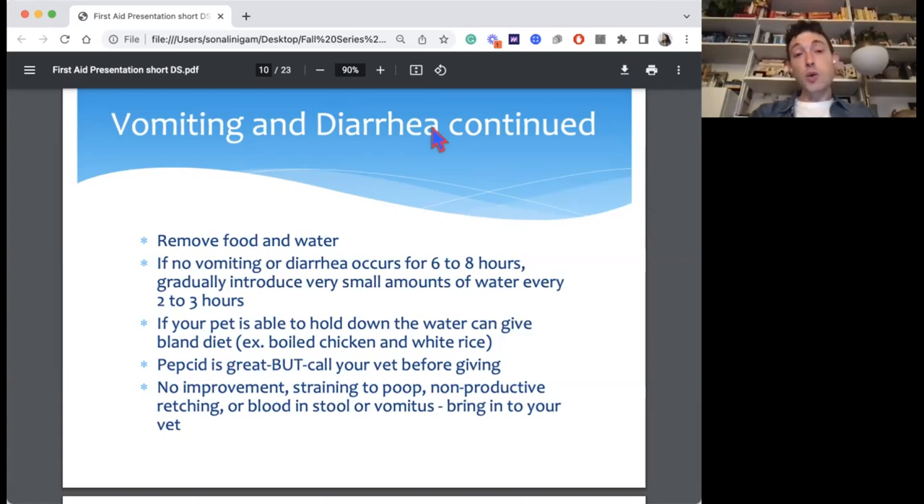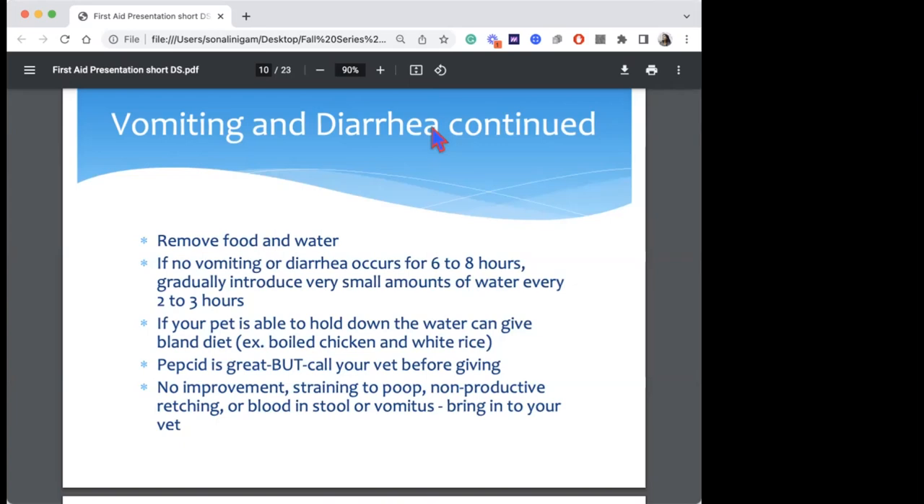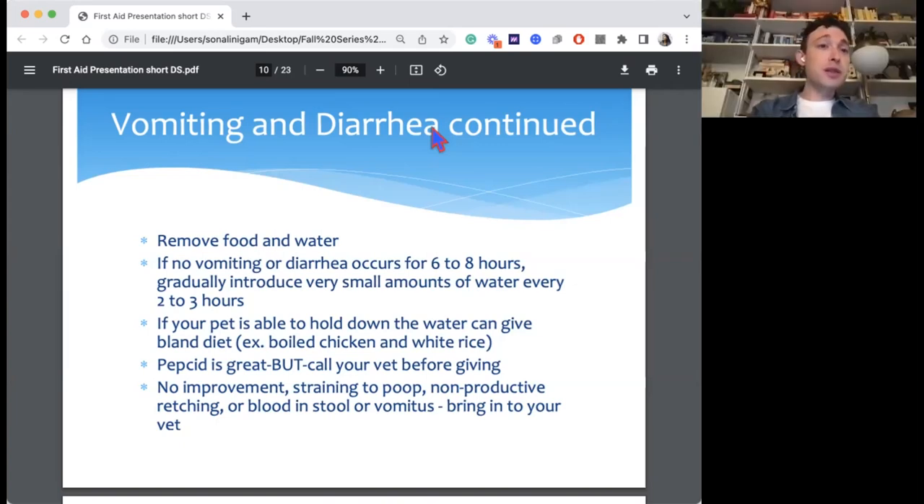If things aren't getting better, if you're vomiting multiple times or trying to bring something up but can't, or if you're seeing a lot of blood in the poop or vomit, definitely go to the vet. A little blood in diarrhea isn't always as worrisome — diarrhea is very irritating to the colon and multiple episodes can cause a little blood to leak in — but if it's mostly blood, that's definitely concerning. Erring on the side of caution and seeing your vet when you see blood is always a good idea.